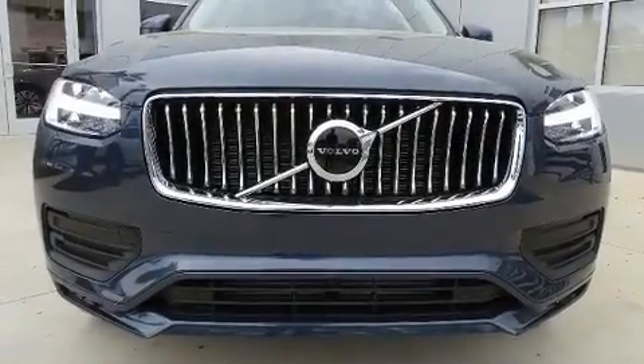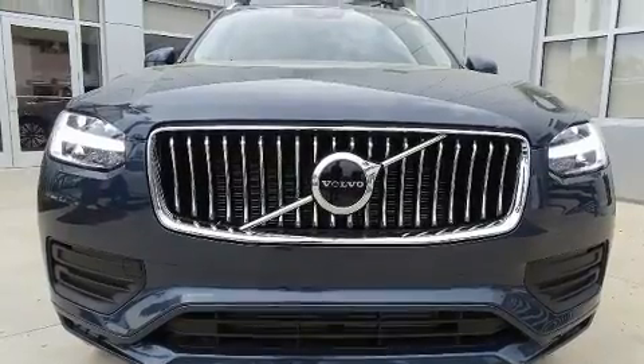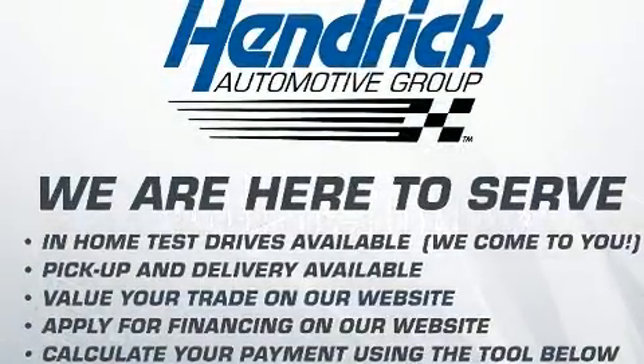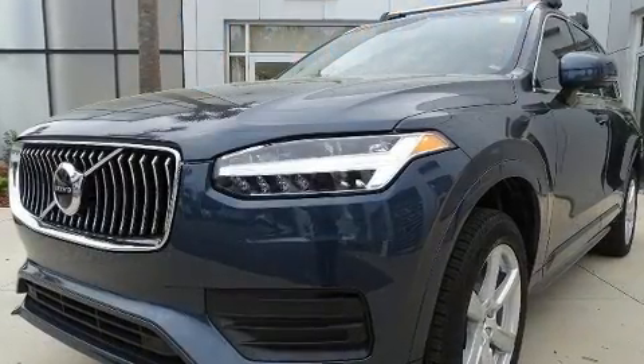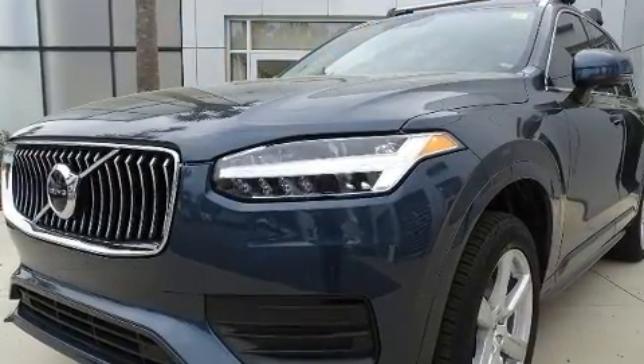You can expect a lot from the 2020 Volvo XC90. It features an automatic transmission, all-wheel drive, and a 2.0-liter 4-cylinder engine. A turbocharger is also included as an economical means of increasing performance.